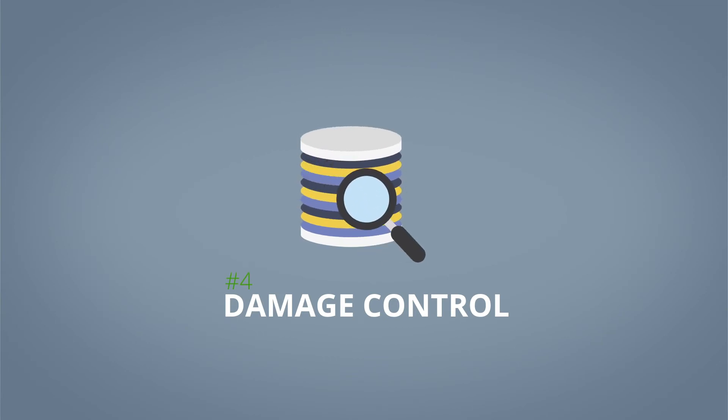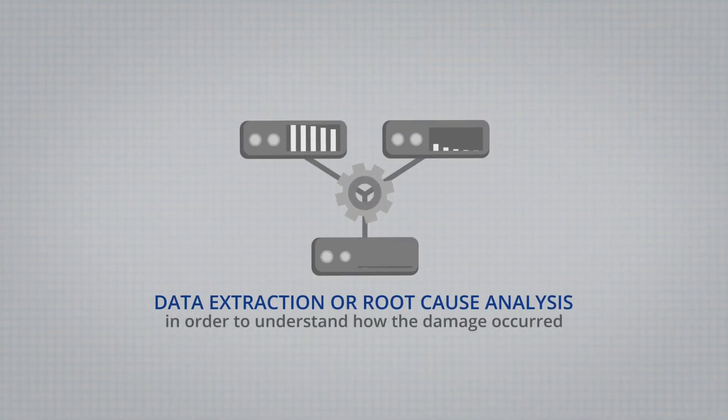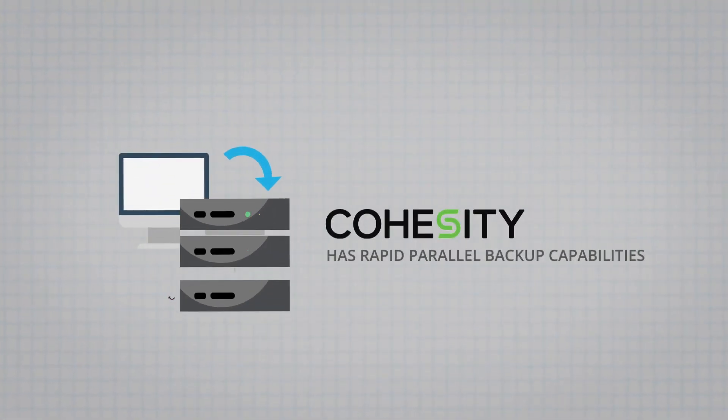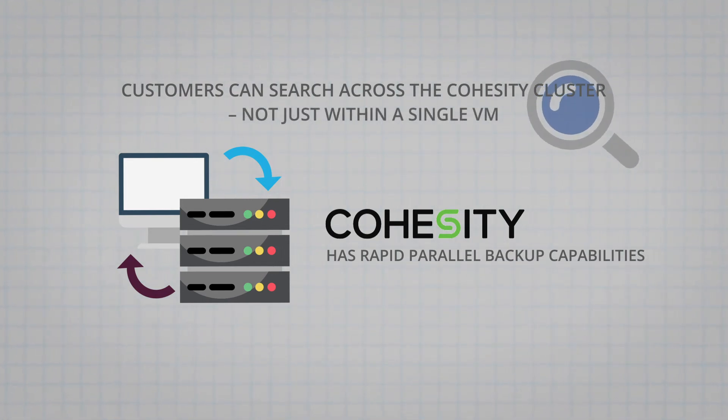Even with an effective backup solution, enterprises still need to operate under the assumption that they'll be hit with ransomware. This is where the fourth pillar, damage control, comes in. If an attack has occurred, it's important to back up the production environment in order to still access any data or machines that were not impacted. Customers might also want to conduct data extraction and a root cause analysis to understand how the damage occurred. Cohesity has rapid parallel backup capabilities that accelerate this process, allowing the enterprise to move to recovery more quickly. Customers can search across the Cohesity cluster — not just within a single VM — to ensure full visibility into where trigger files have spread. Additionally, Cohesity can analyze and protect the Active Directory environment directly from its UI, simplifying the protection of AD, which is important because hackers will often try to penetrate the AD environment to damage critical applications and force payment of the ransom.